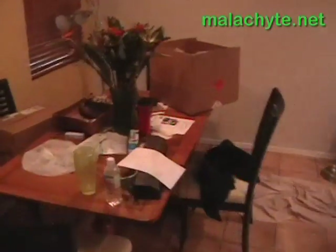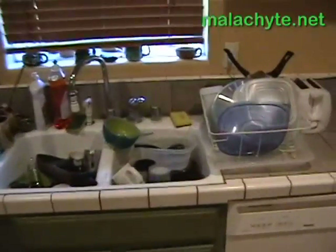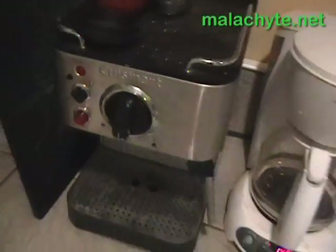Here we've got the kitchen. Amazon boxes — Christmas shopping, yahoo. Nice pile of dishes there, bowl perched precariously — I like it. Kitchen. Ooh, espresso machine! Yay, lattes.